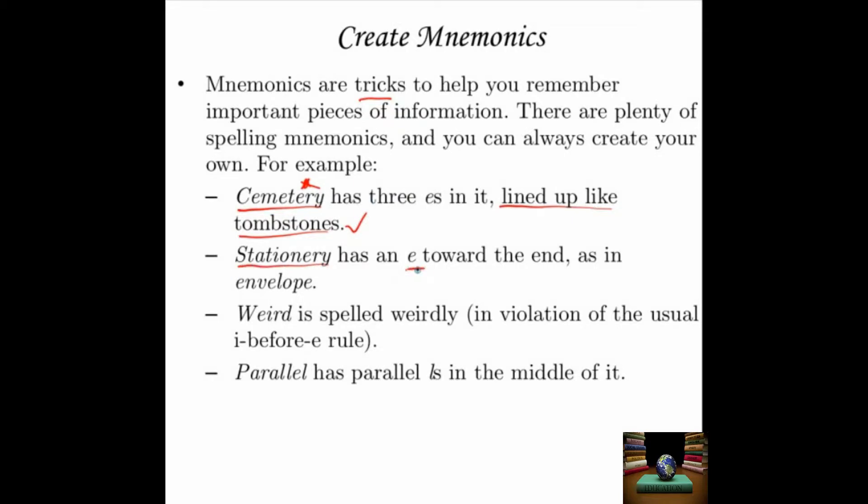Stationery has an E toward the end, as in envelope. Stationery with the E before the R means paper products — things you write on. Stationary with an A before the R means in one place. Good thing to keep those straight. This is my personal favorite spelling mnemonic: weird is spelled weirdly, in violation of the usual 'I before E' rule. Since weird means strange, weird is spelled weirdly — that helps me remember it. Parallel, which is another commonly misspelled word, has parallel L's right in the middle. Whenever you come up with a word you can't spell consistently, see if you can come up with a mnemonic that you personally will remember. If it works for you, that's all that matters.